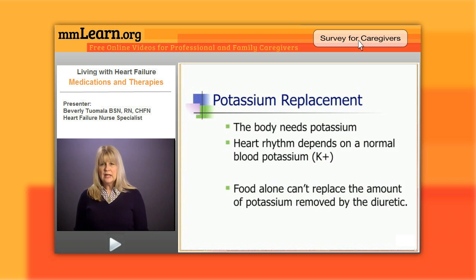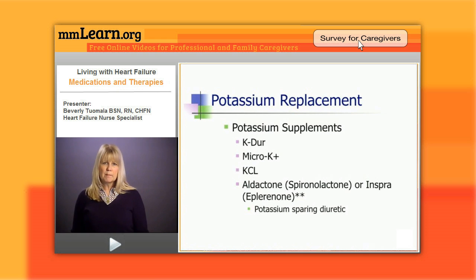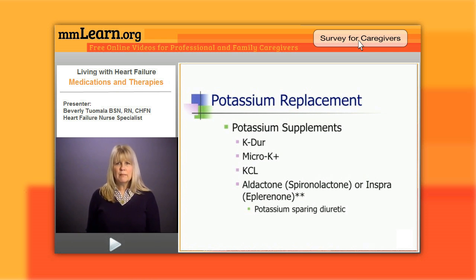We need to make sure potassium doesn't get too low. Food alone cannot replace the amount of potassium that's removed by the diuretic, so we have to give it to them in other forms. These are all very familiar to you — K-Dur, Micro-K, KCl — I call them the horse pills, the big thick white pills that we give all of our patients, or the nasty orange liquid that we make them drink.